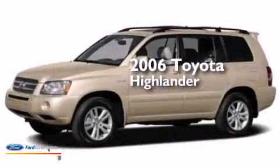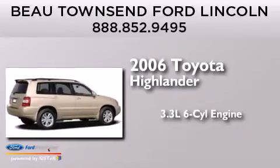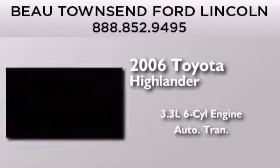This is a 2006 Toyota Highlander. It has a 3.3-liter, six-cylinder engine, an automatic transmission, and four-wheel drive.